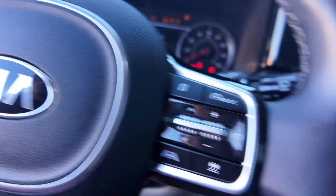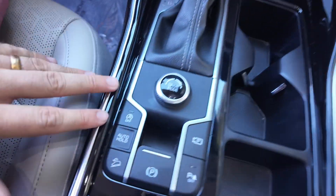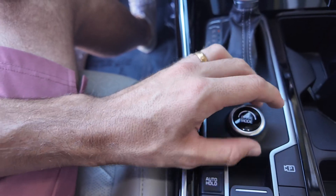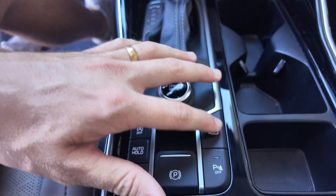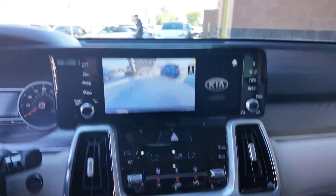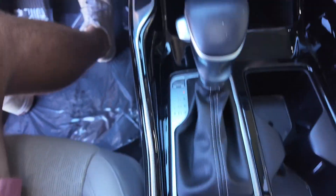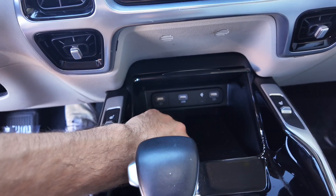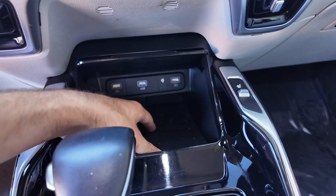It just gets even better when you get to the front. You're going to get power adjustable seating for the driver and a little for the passenger, automatic power windows, and your steering wheel is leather wrapped. Let's turn this thing on. You're going to get a nice center console with cup holders. Driving modes include Eco, Sport, Smart, and Comfort. You get a rear view camera, sensors you can turn on and off, auto hold, heated seats, three USB ports up front including one for Apple CarPlay and Android Auto, and a wireless charging pad.